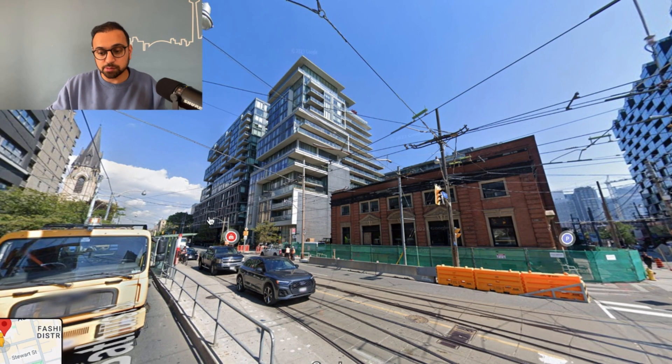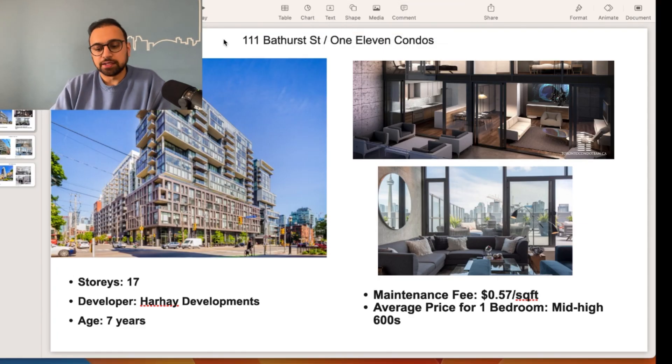The next building is 111 Bathurst, also called 111 Condos. This 17-story building was developed by Harriet Developments and is seven years old. The maintenance fee is 57 cents per square foot. You can find a one-bedroom condo at an average of mid to high $600s, just like 95 Bathurst, and the maintenance fee for a 500 square foot condo is about $350 a month. Just a heads up — this building and 95 Bathurst are both at a very busy intersection, so if you don't like the hustle and bustle of the city, you should avoid these buildings. But otherwise, in my opinion, these are good buildings.